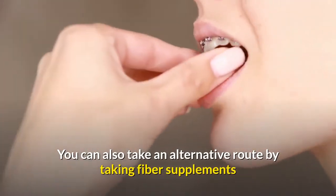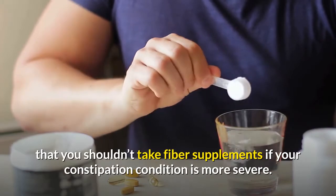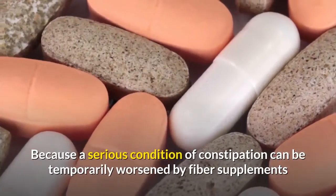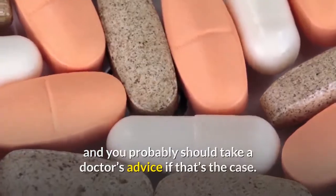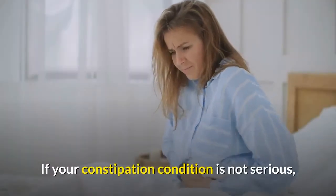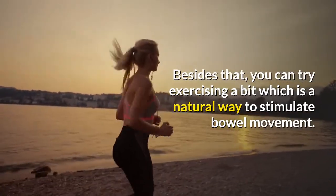You can also take fiber supplements, but always start with low doses. However, you shouldn't take fiber supplements if your constipation condition is more severe, because serious constipation can be temporarily worsened by fiber supplements — you should take a doctor's advice in that case. If you're taking multivitamins that contain iron, you can try increasing fiber and fluid intake for mild constipation, or try exercising, which is a natural way to stimulate bowel movement.